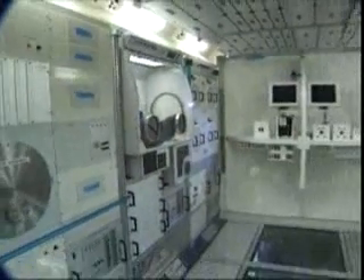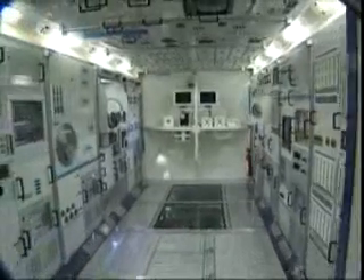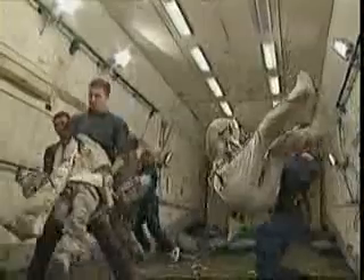The first time this European facility will be used by a European astronaut will be during a Soyuz taxi flight mission in October. ESA's Belgian astronaut Frank de Winne will perform four different experiments in the MSG, taking into account the payload and mission timeline restrictions.